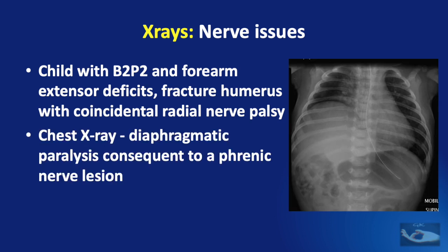A routine chest X-ray will also reveal a diaphragmatic paralysis consequent to a phrenic nerve lesion. This will be manifested by elevation of the involved side of the diaphragm, as in this example where there is a right-sided diaphragmatic palsy.